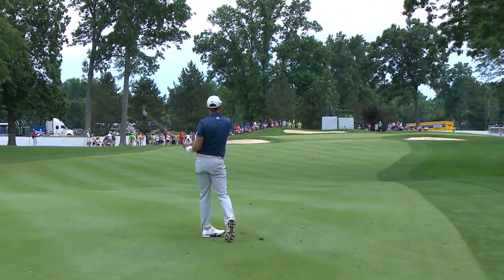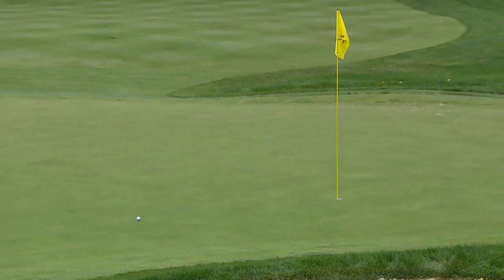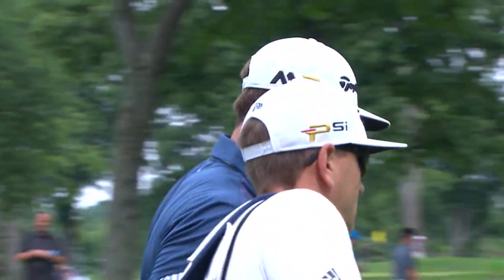You can still get tickets online. They're available at Ticketmaster or you can go to BridgestoneInvitational.com. They're also available at the gate, so if you're unsure what day you want to come out, you can buy them right there when you get here.